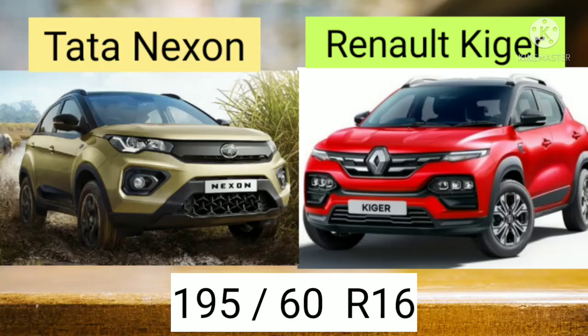Let's compare the wheel size. The wheel size of both Tata Nexon and Renault Kiger is 195/60 R16.